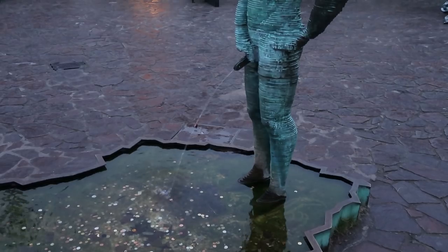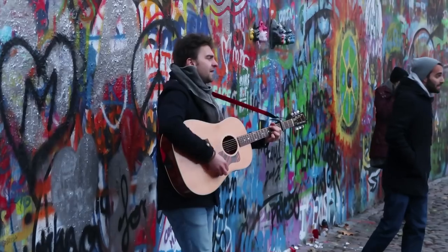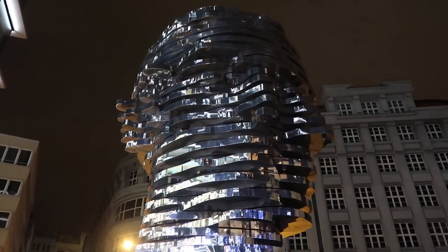Thanks so much for watching. I hope you enjoyed this tour around Prague and some of its more hidden nooks and crannies. I'd love to hear what your favourite places in Prague are, and if you happen to know of any more of Prague's secret gems that you don't mind sharing, that would be amazing. So please make sure to leave a comment, like the video if you enjoyed it, and remember to subscribe for more travel videos.